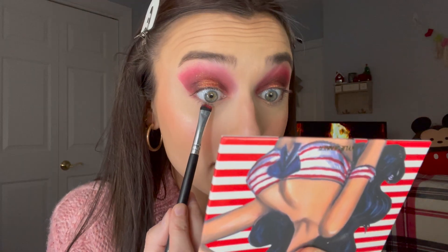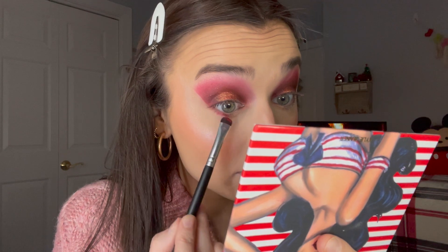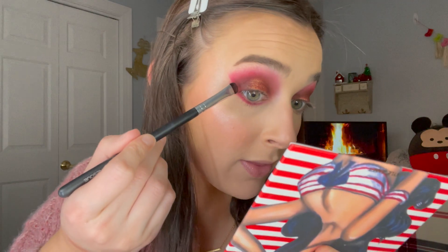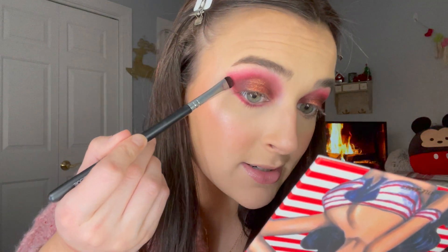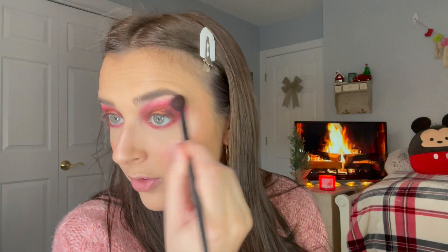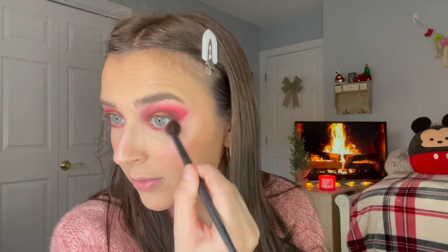I'm going to start with this Japanese smudge brush — I think I just got it at TJ Maxx. I really like it because it's perfect for the under eye, to get very up close and personal with your lower lashes. I'm going to take that Total Catch shade, coat the brush, tap off the excess, and go in right under the lashes. I buffed that out just a little bit on the edge — it's still a little bit harsh, but I don't mind it. My biggest thing was making sure it connected really beautifully.